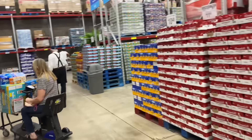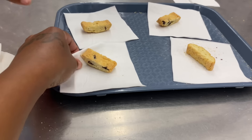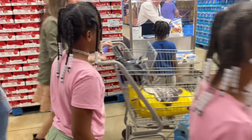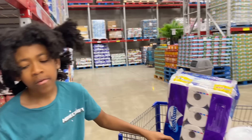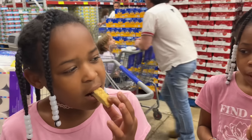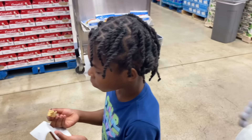They have a sample right here of blueberry lemon twice-baked cookies. I'm gonna try one — let's try it. Is it good? You like them, Taylor? They're hard, but good. What does it taste like? Lemon? It's very good.